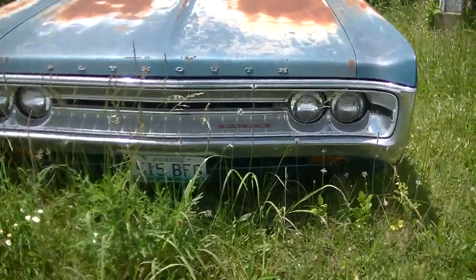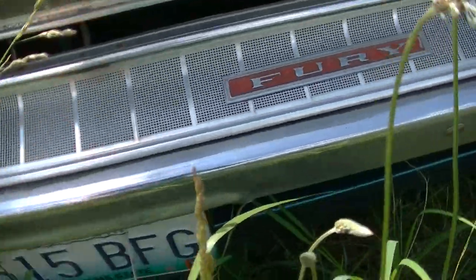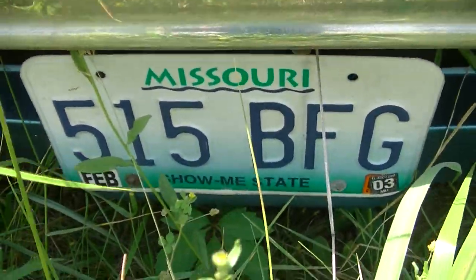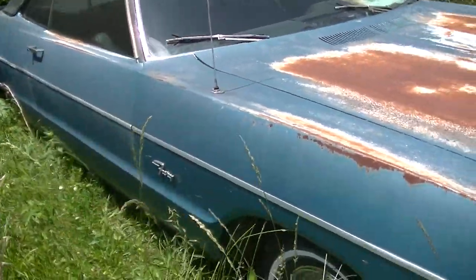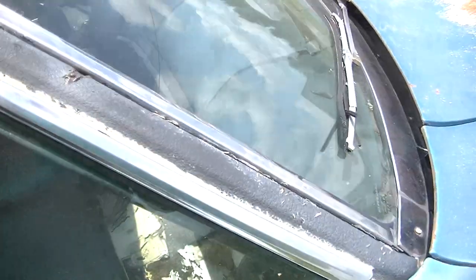This is a Fury, last registered in February of 2003. The seats are a little rough, carpet's a little rough, dashboard's got a crack.